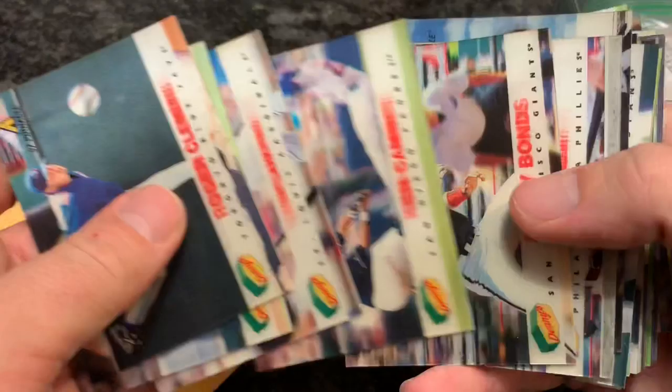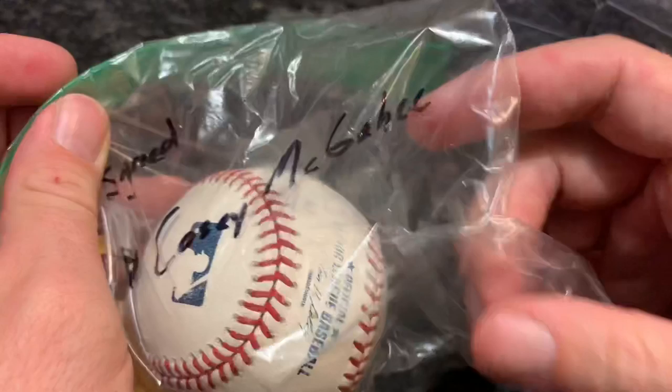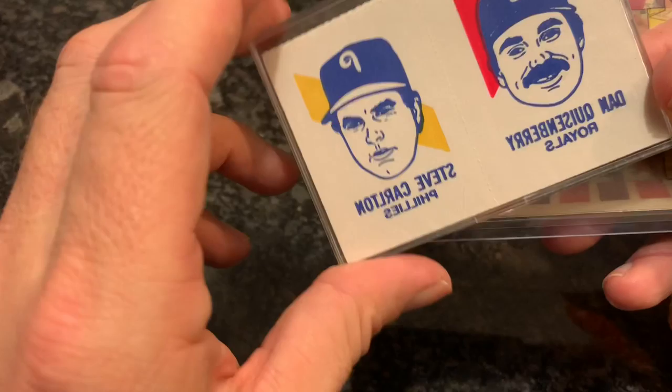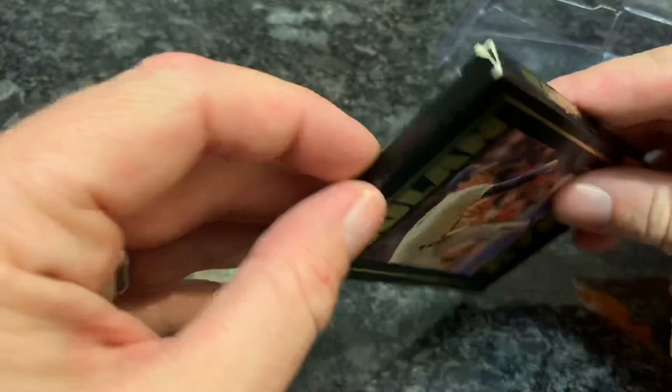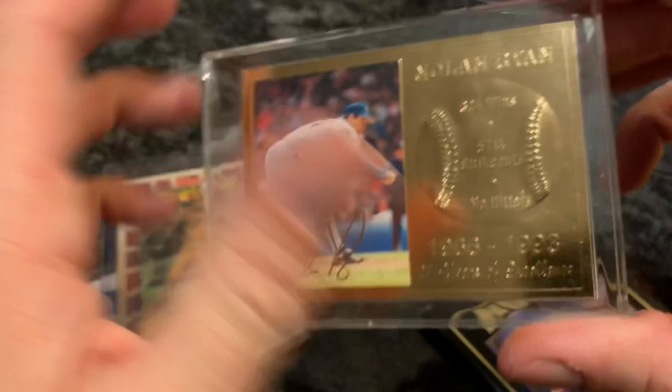It is an autograph — signed by Casey McGehee, the ex-Brewer slash Pirate who went to play in Japan. And then we have a Jose DeLeon — I remember him playing for the Pirates. I guess these might be tattoos: Dan Quisenberry, Steve Carlton. Those are neat. A Willie Stargell and a Nolan Ryan. What is this? A Limited Collectible — Nolan Ryan, with his career stats on there. That is a nice looking card. It's 22 karat gold — I haven't seen that before. A Nolan Ryan 22 karat gold card.